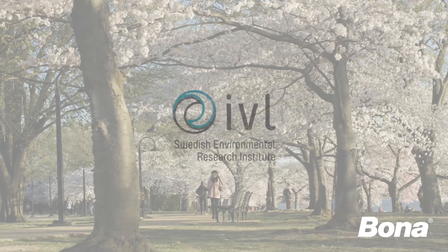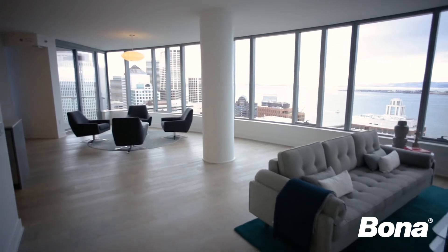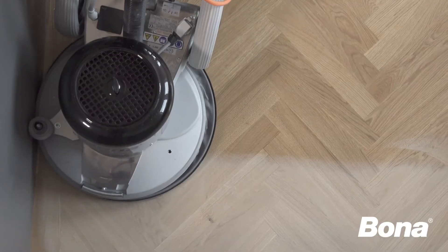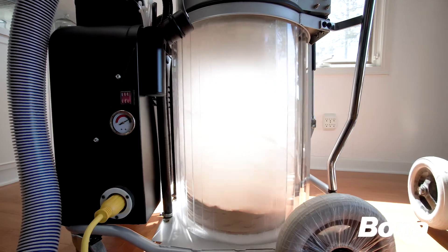In fact, a study by IVL Swedish Environmental Institute found that the energy savings of refinishing rather than replacing a floor is as high as 95%.